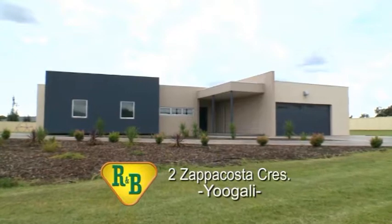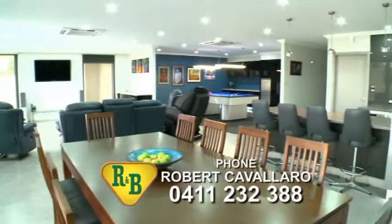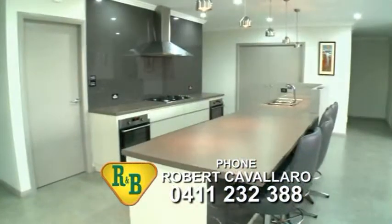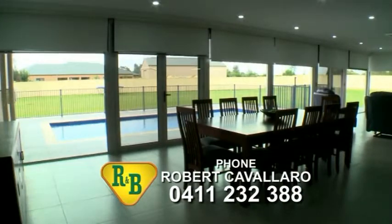Expressions of interest are invited for this very special residence, currently listed with Rawlinson and Brown, showcasing a sleek fusion of creative design, luxury finishes and effortless outdoor living. This two-year-old designer home sets exciting new standards in luxury living.